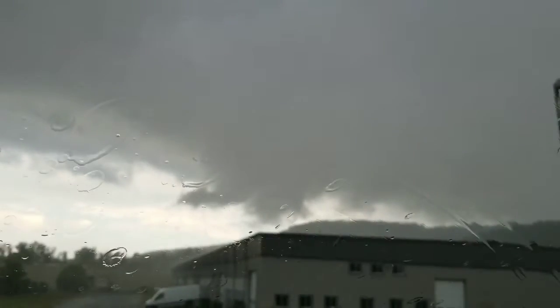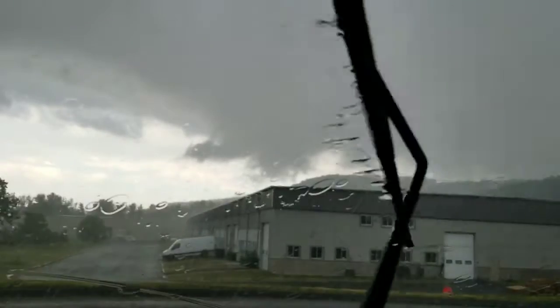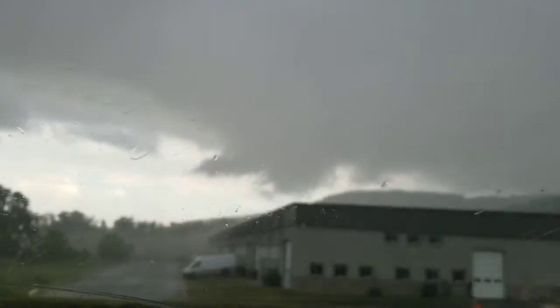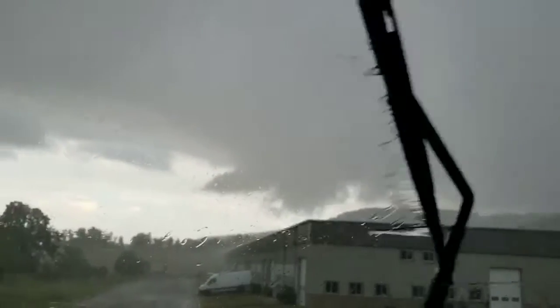Look at the rain just now flying sideways here. See the bands of rain coming down? It's just going to go crazy here in a second.